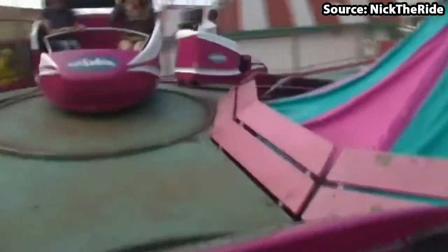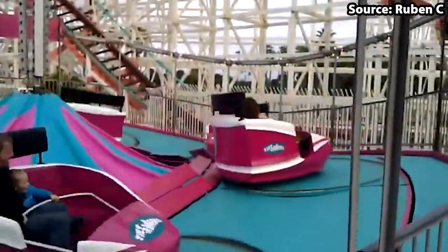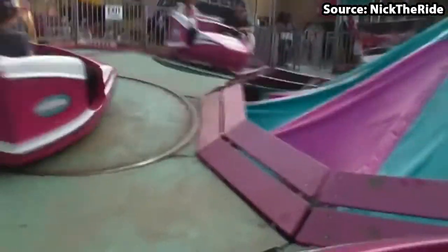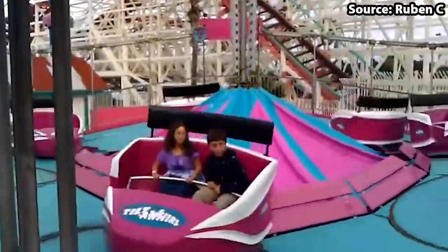So while you spin around on a plate, which then spins around on another plate, which then spins around on — believe it or not — another plate, and also rises up and down, you'll be thinking about those yummy ice creams you'll be having after the ride on this incredibly dizzy attraction.